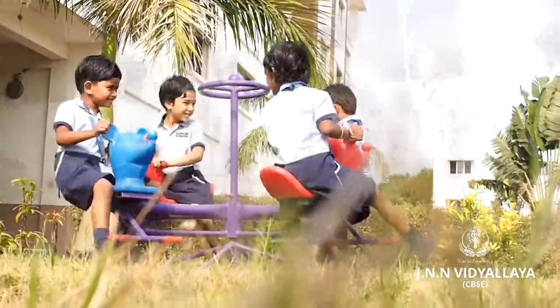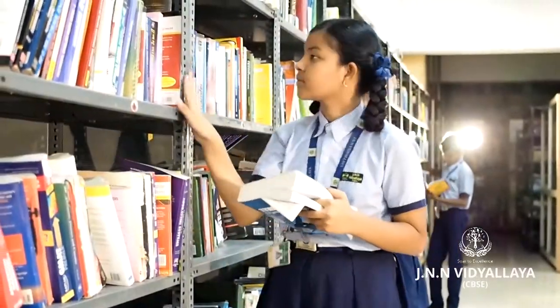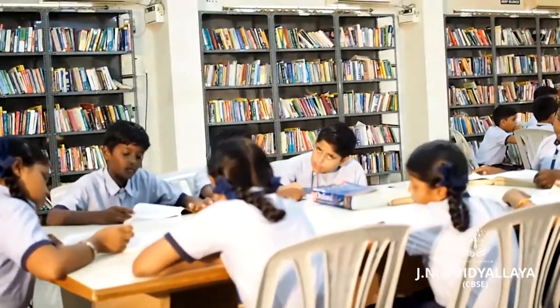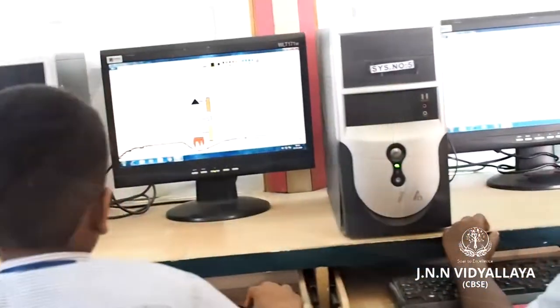Exclusive play area with ample greenery for the kindergarten students. A computerized library is complemented by an e-library, providing our learners with a wide range of books. The English lab focuses on enhancing communication skills and improving pronunciation.